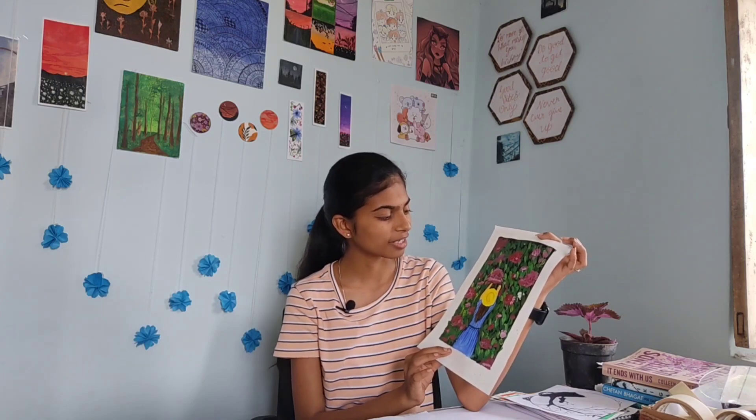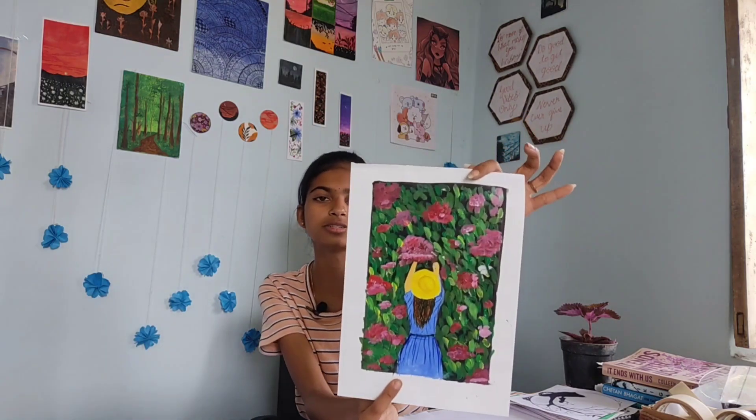The next artwork — I don't know what I tried to do, but there's a girl plucking flowers. I used acrylic paints. I had referred this from Pinterest. I don't really like this painting but I just gave it a try.